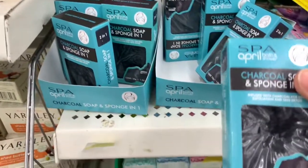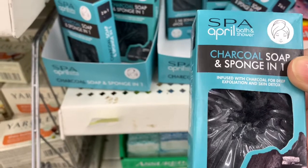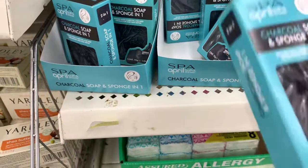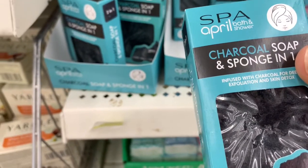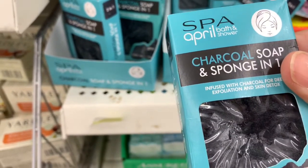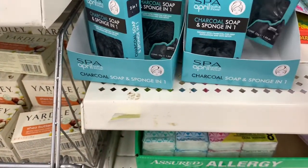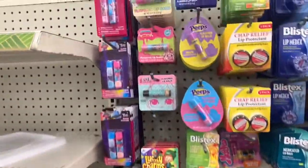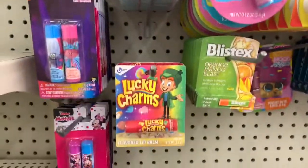Now I've never seen this before — it's a charcoal soap and sponge in one made by April Bath and Shower. The actual soap is inside the charcoal sponge. I'm not sure if I want to try it, but they have it here. They also have a lot of lip balm — Peeps and Lucky Charms flavors.